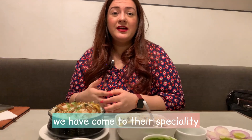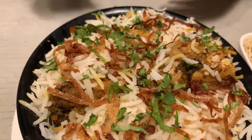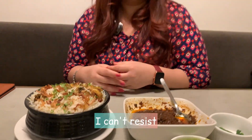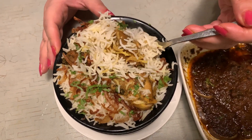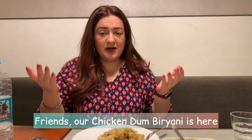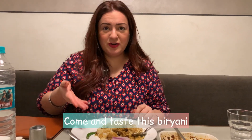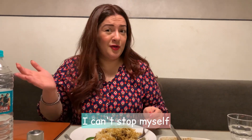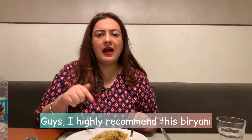Here is our specialty — Royal Chicken Dunk Biryani. It's very tempting to see. Let's try this dish. Our friends, this is the Chicken Dunk Biryani — it's so big. I highly recommend this Biryani.